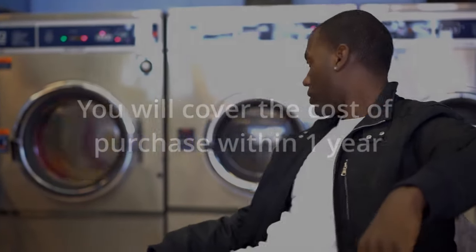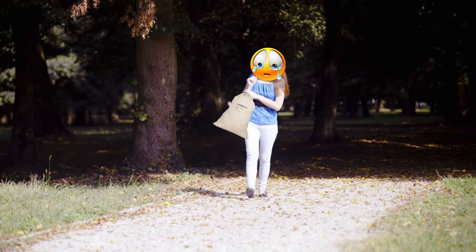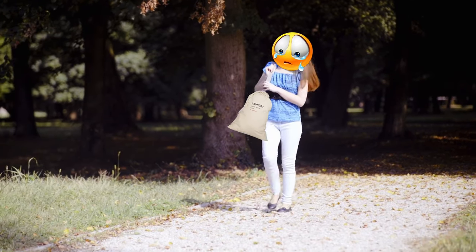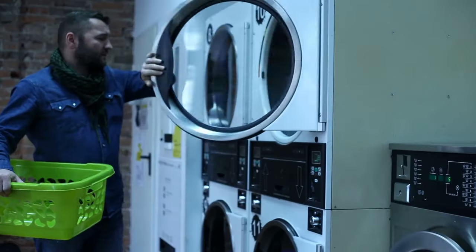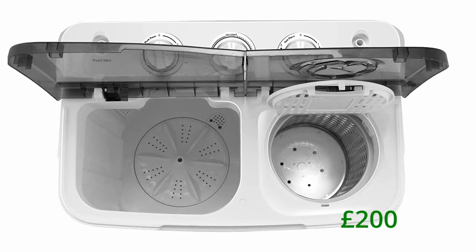I would suggest you get this option mainly if you are constantly using laundrettes to wash and dry your clothes, because this option will save you more money and time in the long run. After all, no one likes the hassle of taking their dirty clothes all the way to a laundrette every time and waiting there until it's ready. At around £200, this portable machine has a lot of key features.